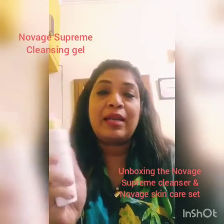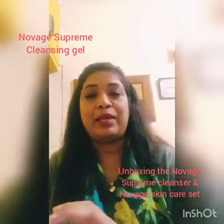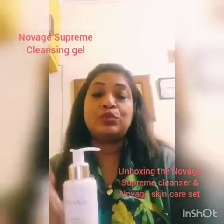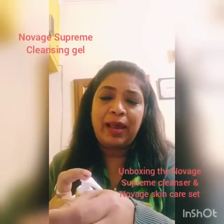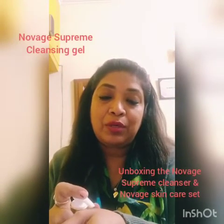But you know what? This is really nice because it combines both cleansing and toning. And since it is an intelligent cleanser, it actually senses that the skin is moisturized and soothed. I want to actually try how this feels, so I am just going to try it on my hand.